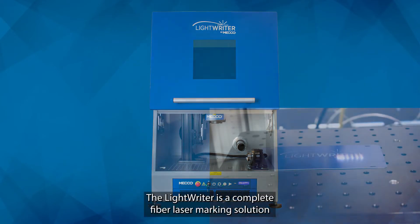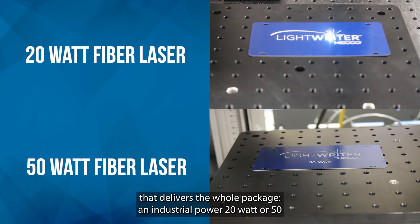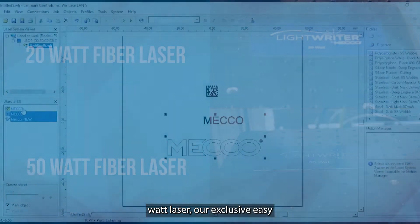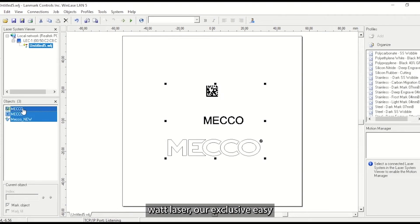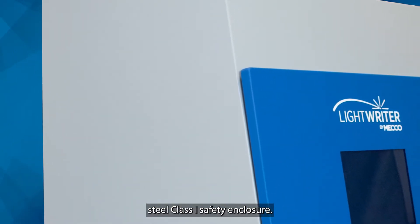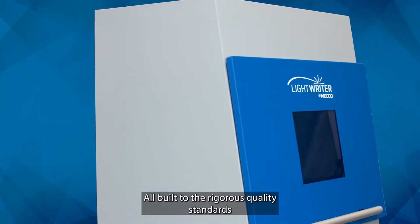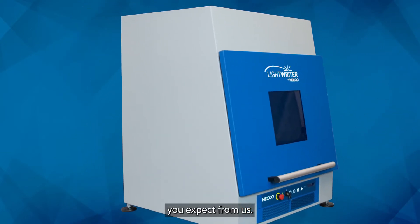The LightRider is a complete fiber laser marking solution that delivers the whole package: an industrial-powered 20-watt or 50-watt laser, our exclusive easy-to-use WinLaze software, and a durable welded-steel Class 1 safety enclosure, all built to the rigorous quality standards you expect from us.